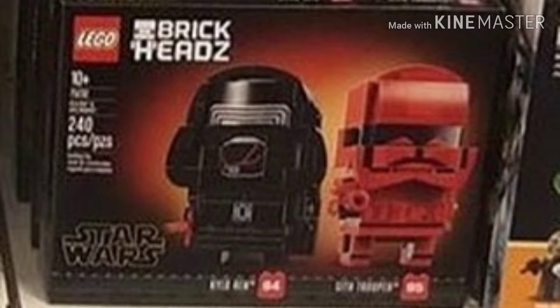I'm obviously going to end up picking these up because I miss LEGO Brickheads so much. I only have the Thanos Brickhead and I would love to pick these up.